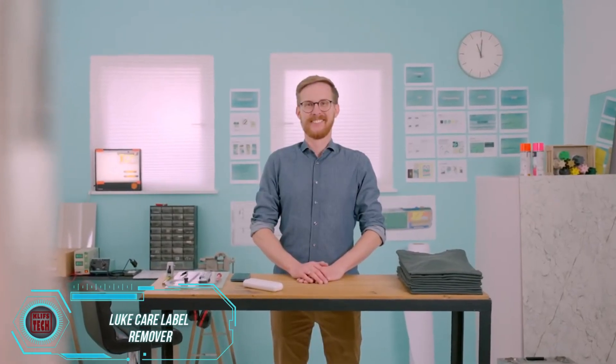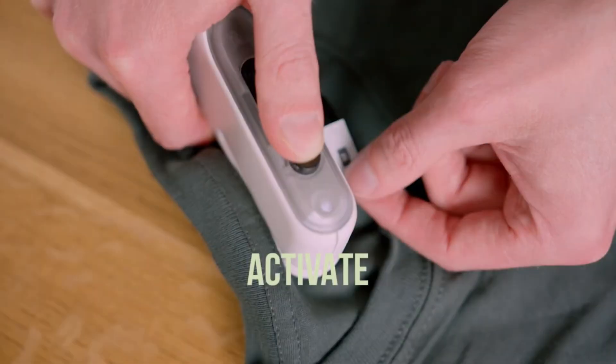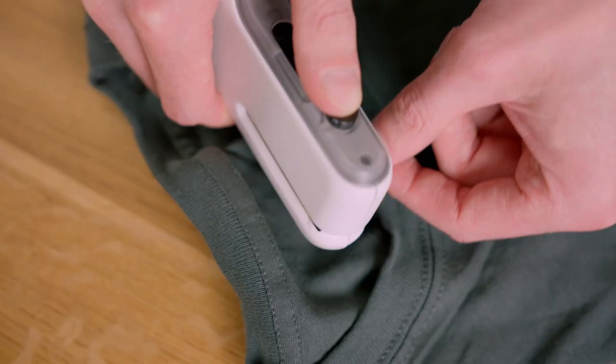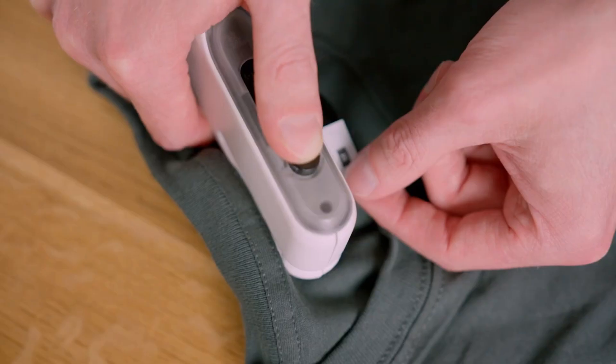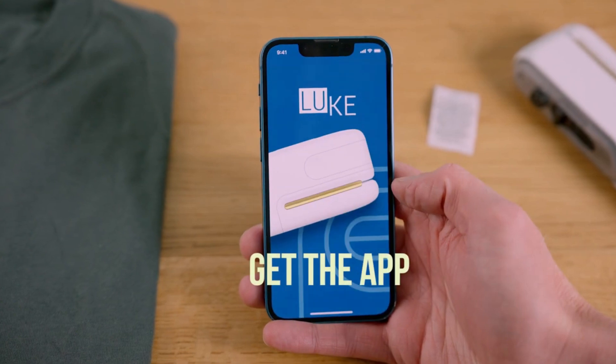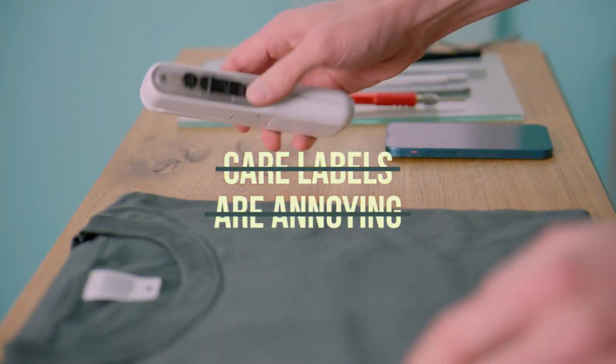Meet Luke, the world's first device for removing clothing labels. Say goodbye to struggling with scissors and dealing with annoying label residue. Priced at just $37, Luke makes your life easier by not only removing labels, but also scanning them and sending the data to your smartphone. This means all your washing and care instructions are saved for your convenience.